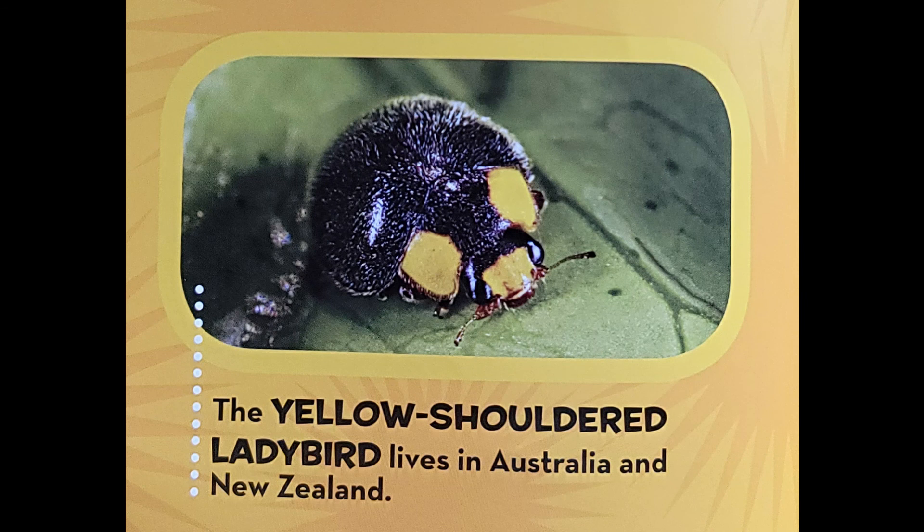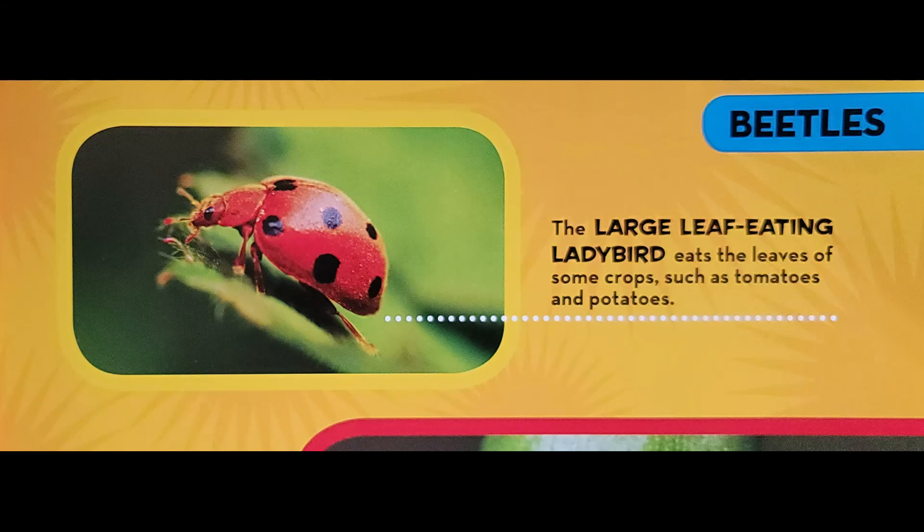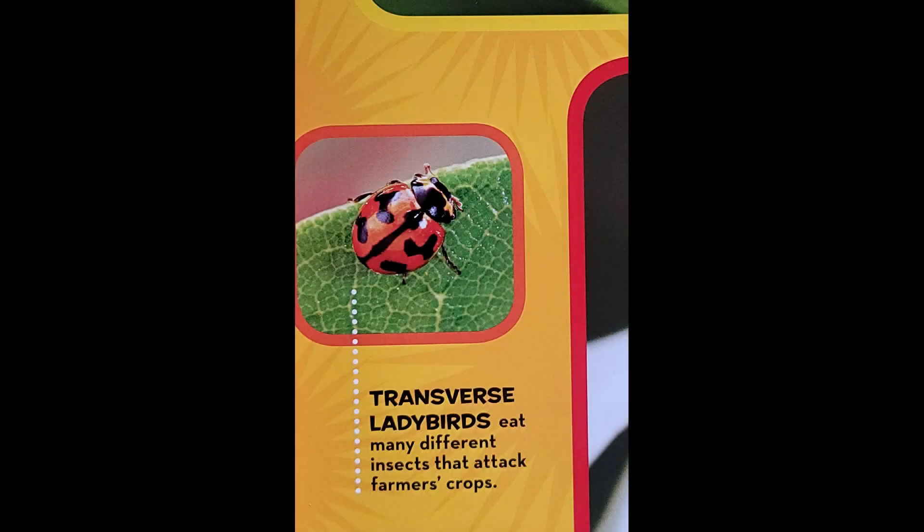The yellow-shouldered ladybird lives in Australia and New Zealand. The large leaf-eating ladybird eats the leaves of some crops such as tomatoes and potatoes. Transverse ladybirds eat many different insects that attack farmers' crops.